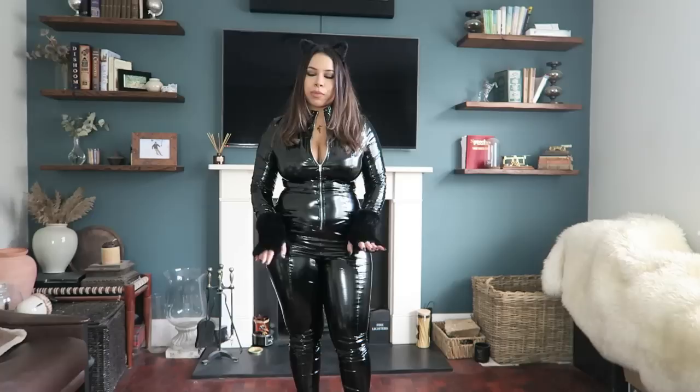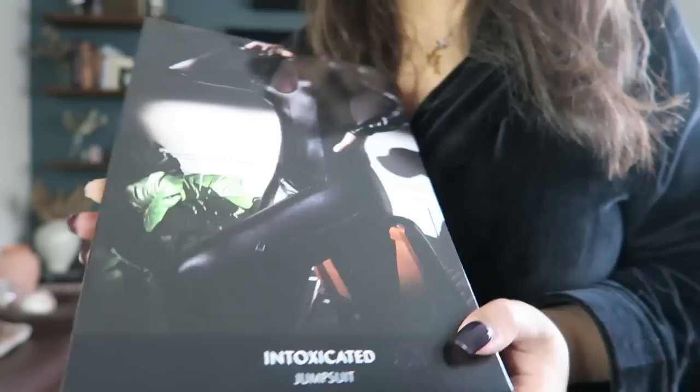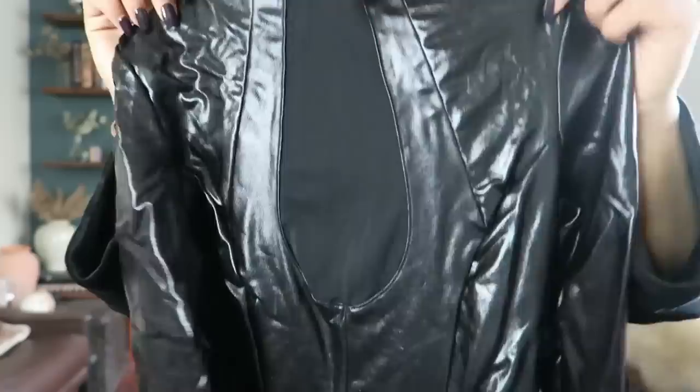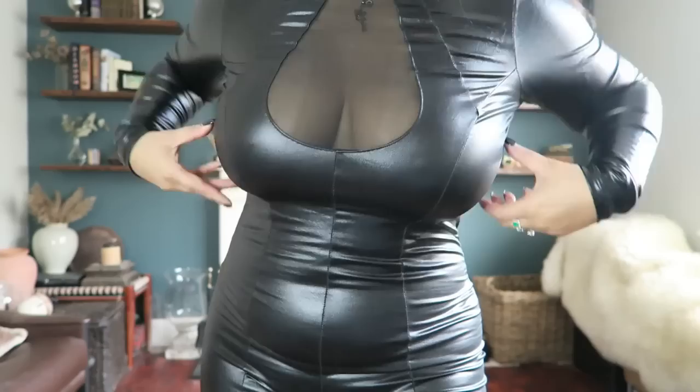I'm going to move on to some more premium cat suits now to give you more options. Before I put the next one on, I wanted to show you the one I got from Ann Summers. It's called the Intoxicated jumpsuit and it's more of a wet look rather than a vinyl, which some people might prefer. I got this in a small, which is a UK 8 to 10. It has a little mesh at the front and a zipper at the back. The quality immediately looks a lot better.